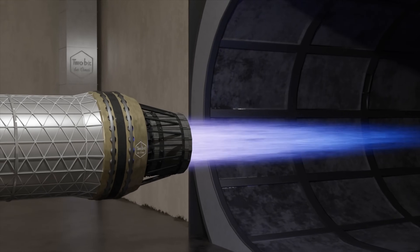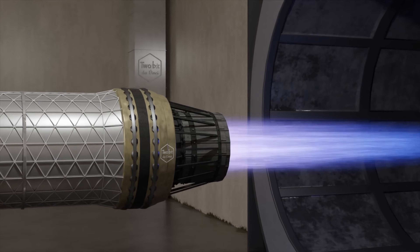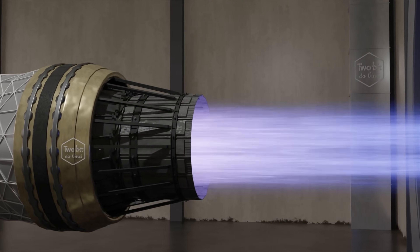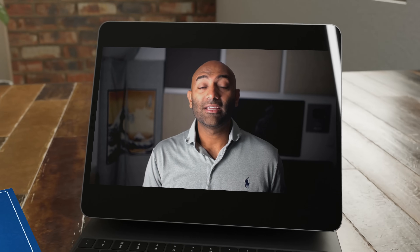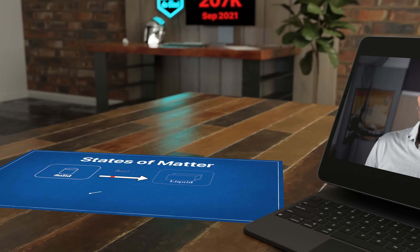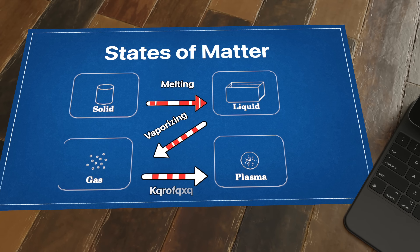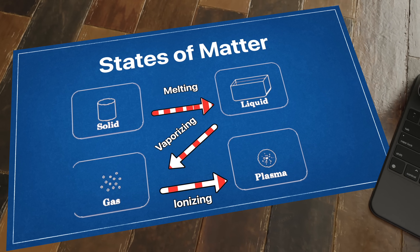A plasma engine is completely different. Instead of fuel and compressed air exploding out the back, a plasma engine uses microwave radiation to energize, compress, and excite gas molecules — such as air or argon — to transform electricity into plasma. Plasma is a very real thing. Like solids, liquids, or gases, plasma is a normal state of matter. It happens as molecules are heated up and ionized, essentially having their charge changed by either gaining or losing electrons, which is why plasma engines are sometimes called ion thrusters.